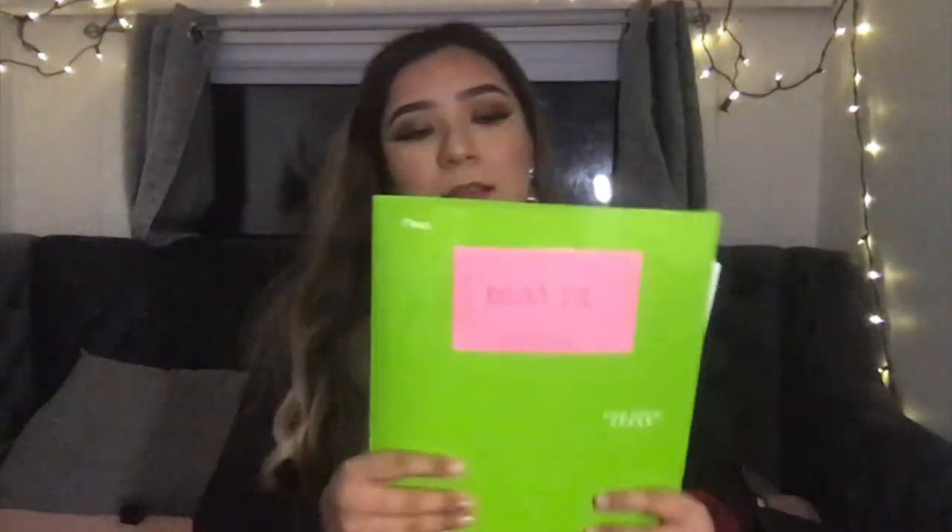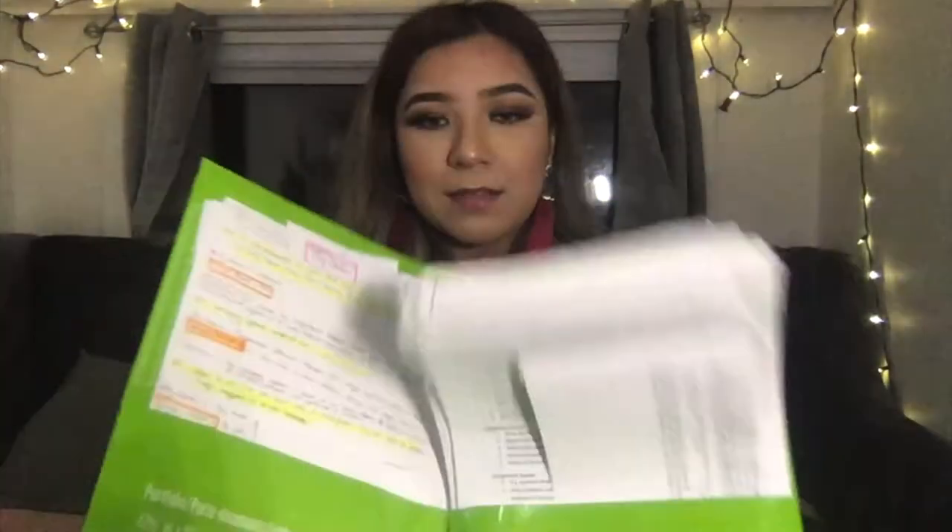This folder right here is my biology folder — it's green for earth and life. This is where I keep all my worksheets and activities that my teacher makes me do. And my little answer was wrong on this quiz, but I did quiz correction, so that should help.